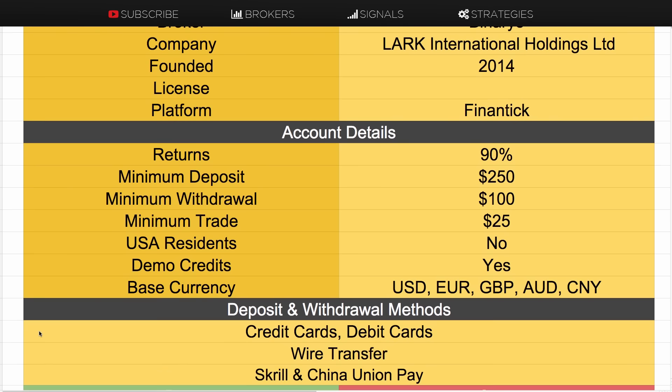The deposit and withdrawal methods are standard: credit cards and wire transfer. They're going to be adding Skrill quite shortly, and China Union Pay obviously for Chinese traders.